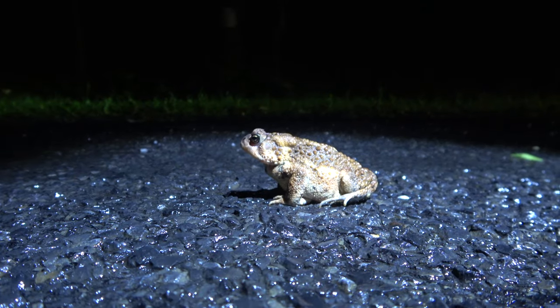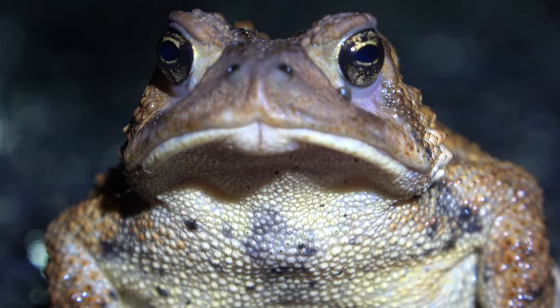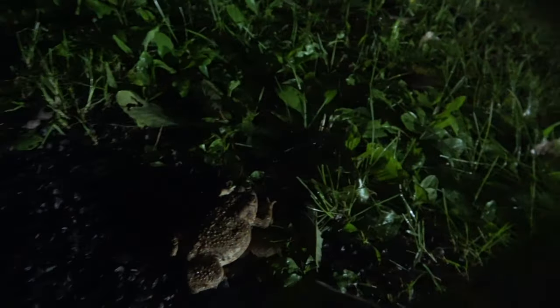Big old toad doing his nice little thing. Why don't you stay off the road. You do your thing, buddy. I like that one — yeah, that's a nice one.